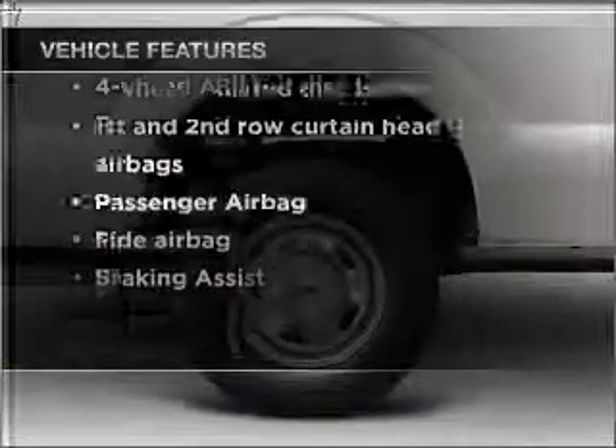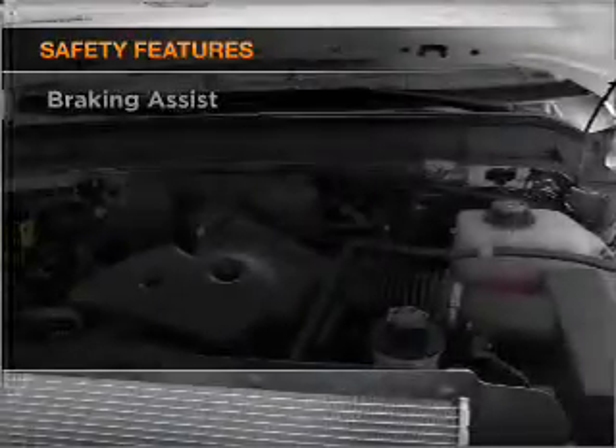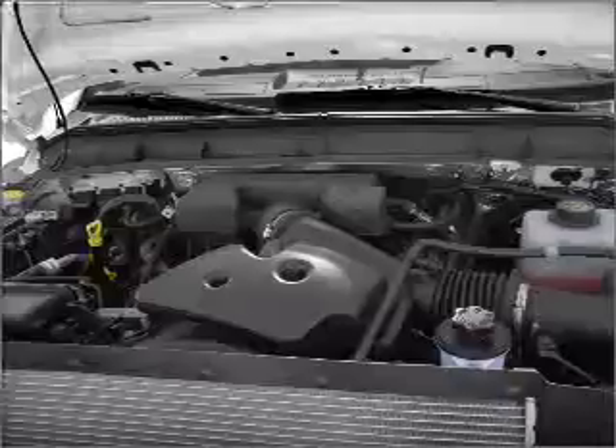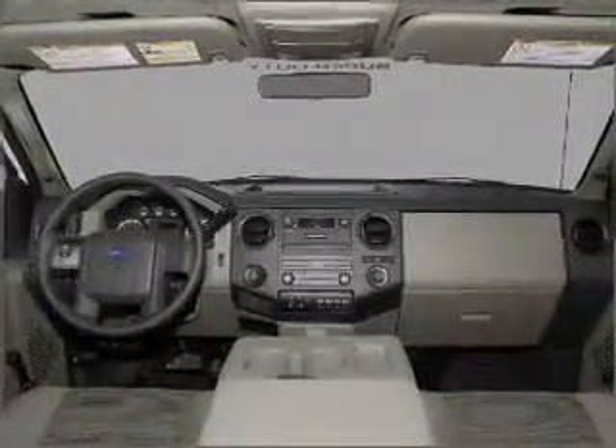Power steering. If safety is a high priority, rest assured knowing that these top safety components are included: front ventilated disc brakes, passenger airbag, side airbag, curtain head airbags, stability control.